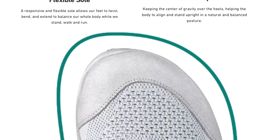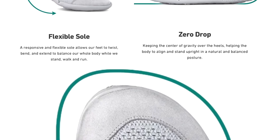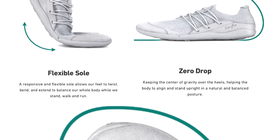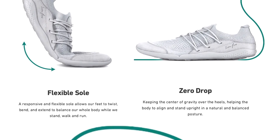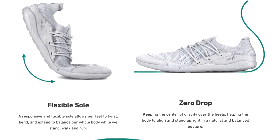So give your feet the royal treatment they deserve with the softest, most comfortable barefoot shoe to date — the Lana Wear Flow Barefoot Shoe. Check it out. I provided a link to the shoe below this video in the description box. Thank you so much for listening and watching. Have fun out there on the roads and trails!